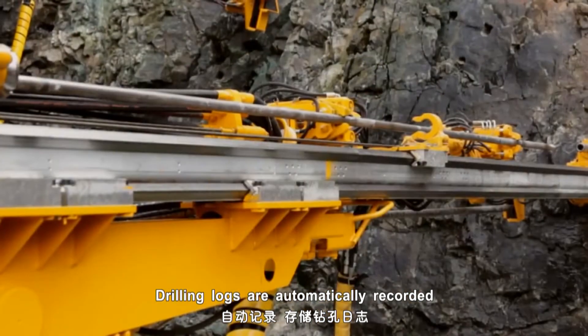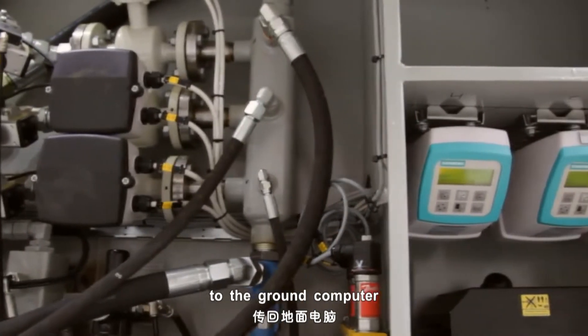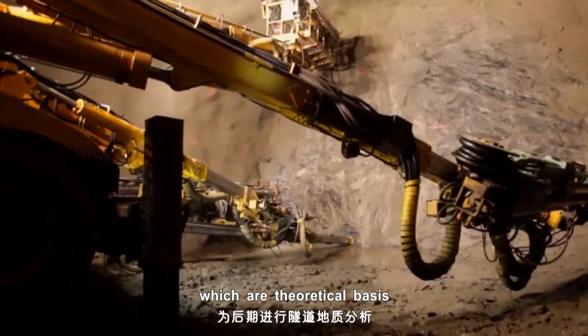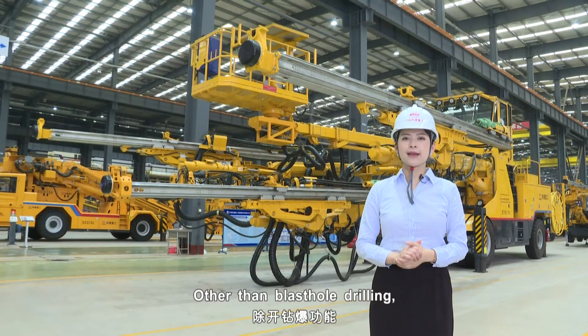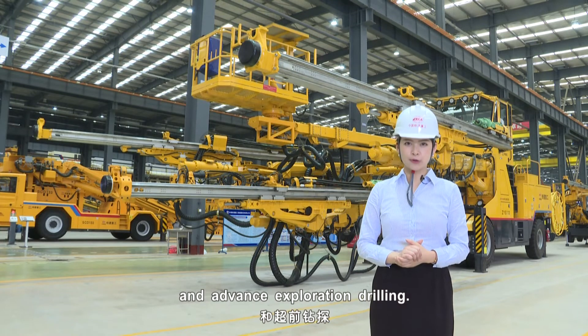Drilling logs are automatically recorded and stored, and can be transmitted to the ground computer or mobile terminal through the network, which provides a theoretical basis for geologic analysis. Other than blast hole drilling, the machine can also perform pipe-shot operations and advanced exploration drilling.